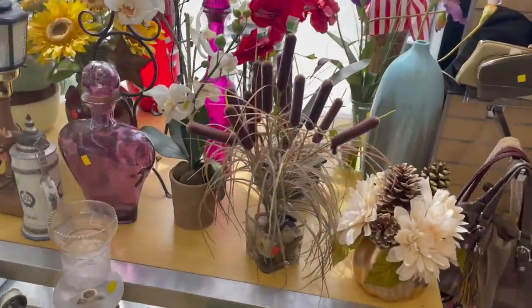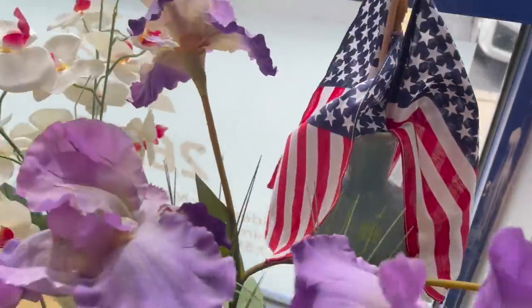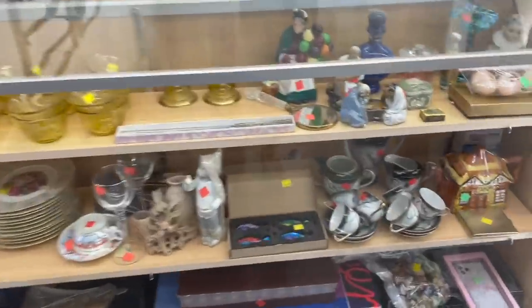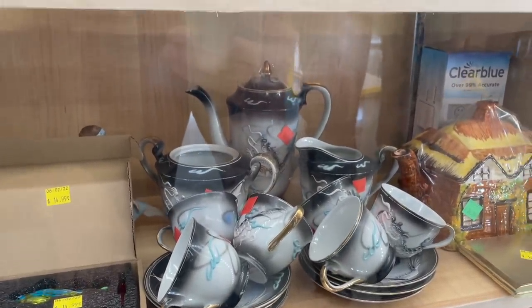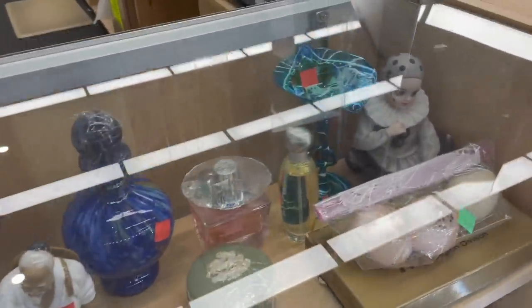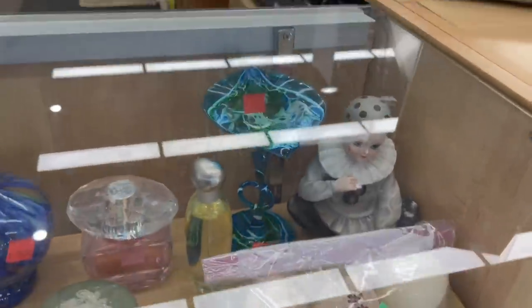What do we have back here? Let's go see what Michael is looking at. All the dragonware — I looked it up, it doesn't really go for all that much. Some art glass. Oh, look at the pulpit, that's cool. I like the blue. Depends if it's signed or not.